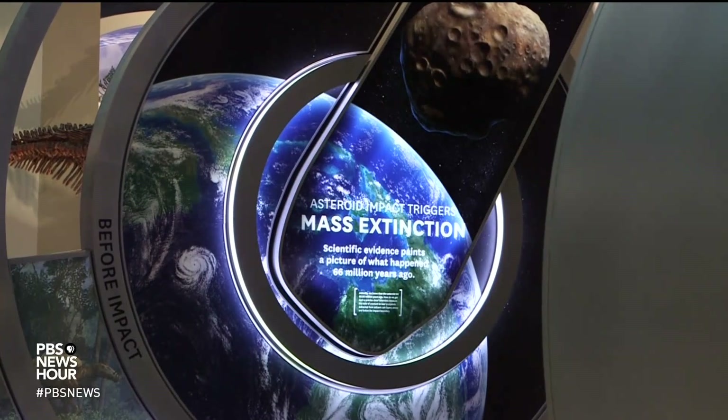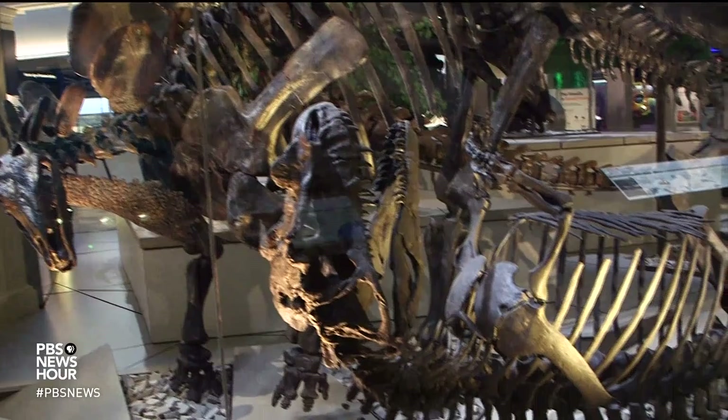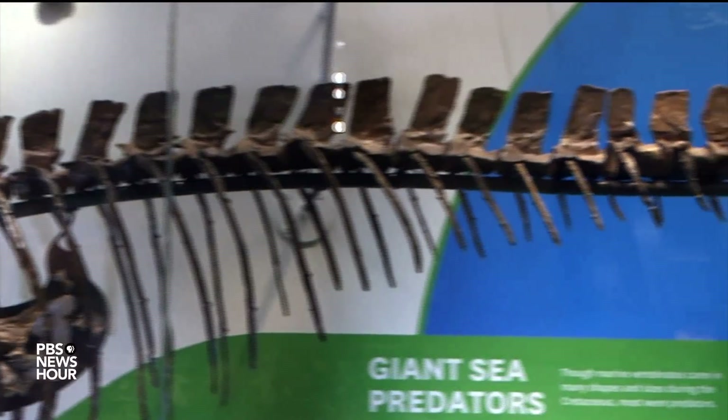Siobhan Starrs developed Deep Time and is its project manager. She says dinosaurs are just the start. This story is about how literally our footprint today is written through the stories of the past. As you journey back into deep time, you can see the same types of things happening on the planet that we see happening today, written in the rock, written in the fossils. And it's a great way to start unpacking and opening that book.